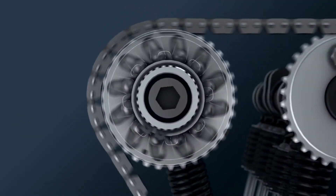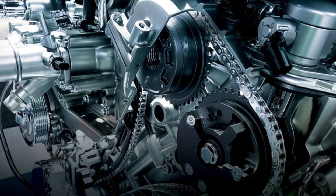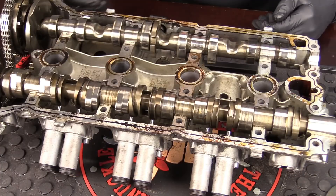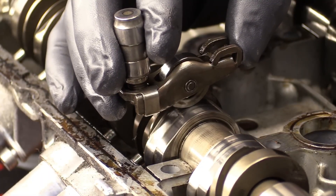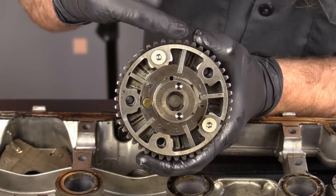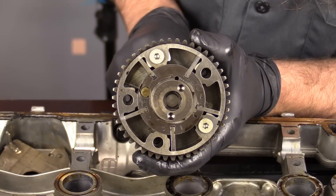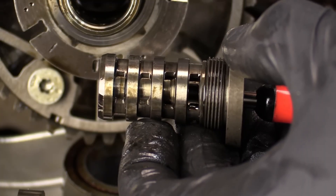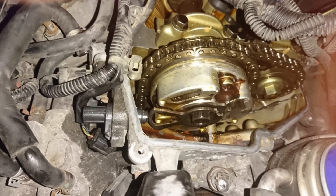Variable valve timing systems are a feature of contemporary automobiles. An essential component of the VVT system that helps with efficiency, fuel economy, and emissions reduction is the cam phaser. By mounting these computer-controlled sprockets to the cam drive sprocket, the camshaft is controlled. The camshaft position must be adjusted using cam phasers to guarantee correct valve timing in the engine — it needs to stay in place with the crankshaft. This guide reviews the signs and reasons for malfunctioning cam phasers.